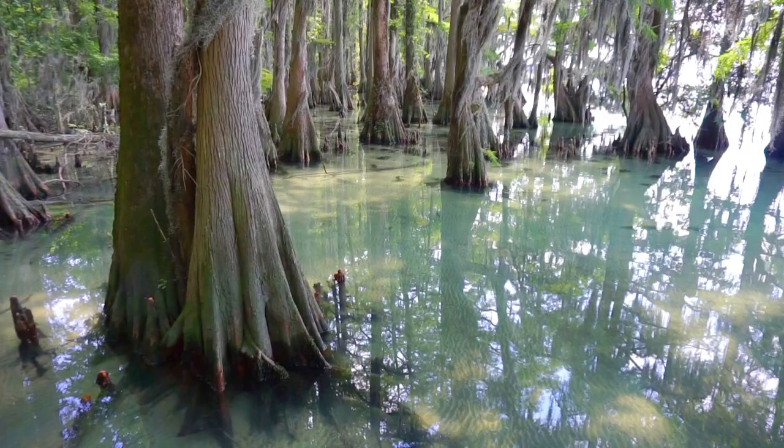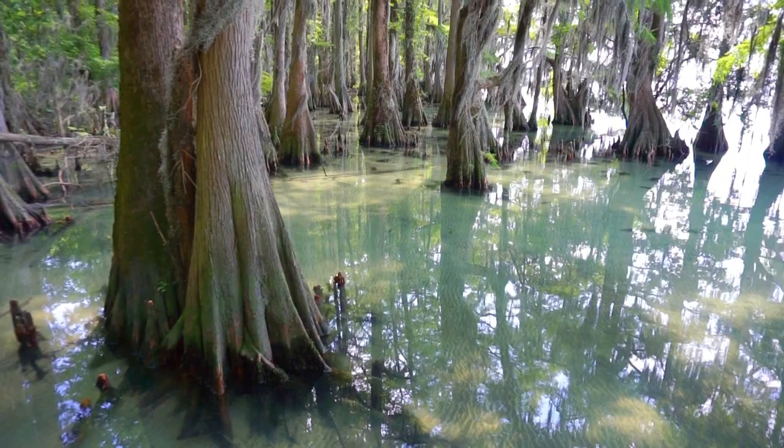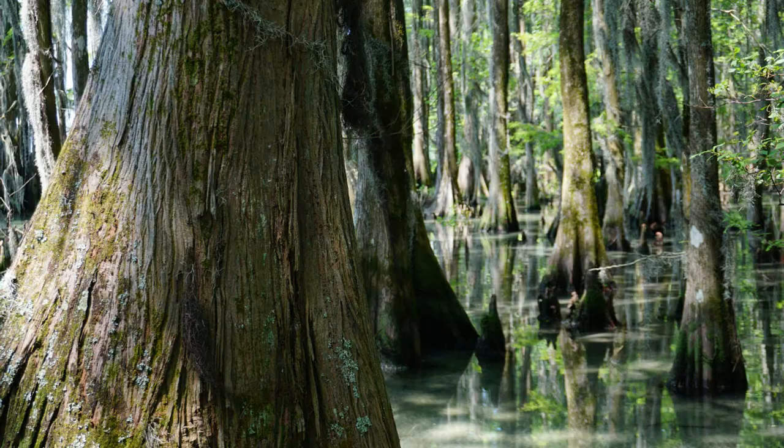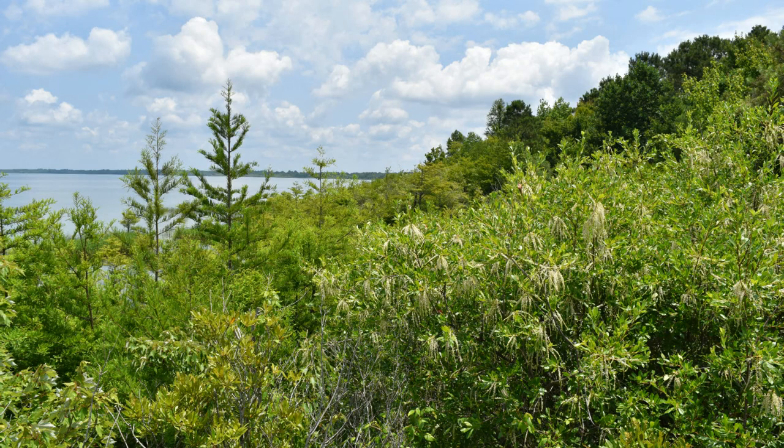We have primarily swamps, dominated by the big cypress trees. We also have a lot of sycamore trees — still a lot of old growth trees in this area. And if you move to the south side of the lake, it changes into that Pocosian scrubby marsh.